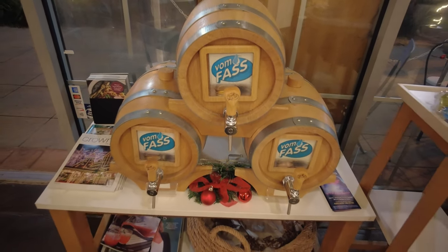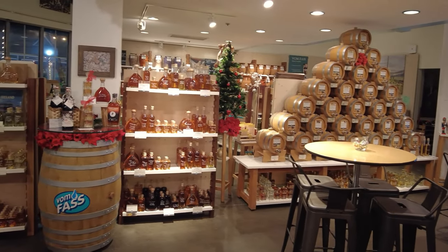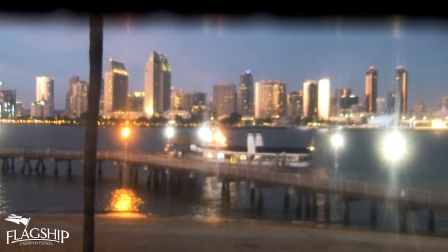Besides getting on and off the ferry, the ferry landing has a nice park, shopping, and dining. It was a nice final stop, especially as a respite from the crowds of the hotel.